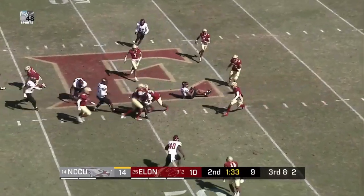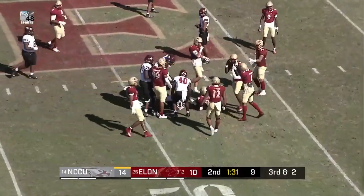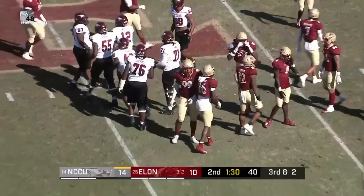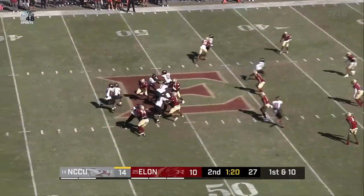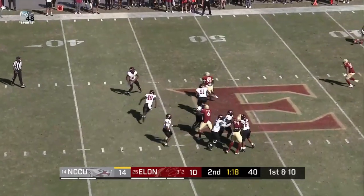Snap, pressure coming, pass is tipped and caught. The grab. Julian. Jayden Dennis is going to be really mad at himself when he watches this film. It was a great defense there, but then he left too much base.